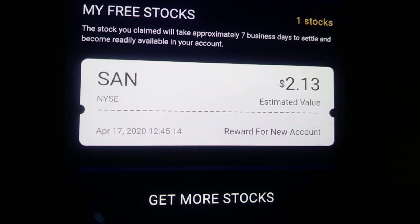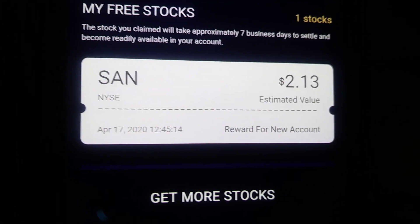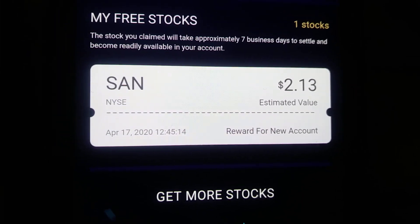Jesus. Four hours for customer service? That's crazy.